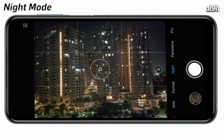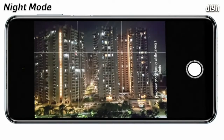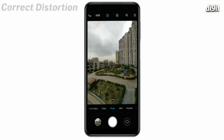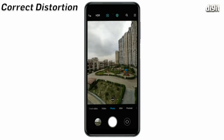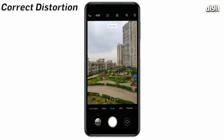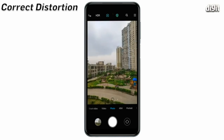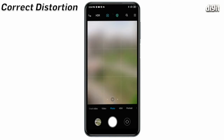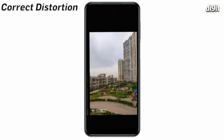Word of advice: keep the device steady while the camera is shooting. Because of the nature of the ultra-wide lens, objects close to the frame can look distorted. There's an option in the settings to correct this at the cost of the edges of the frame getting cropped out. There's also another option to correct distortion in group photos, which is pretty useful if you're taking photos with a lot of people crammed into the frame.